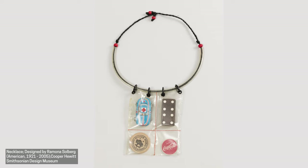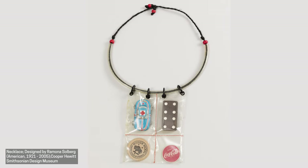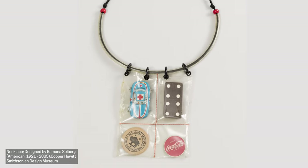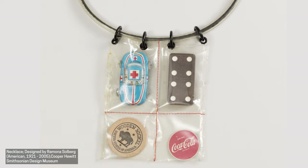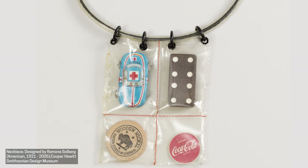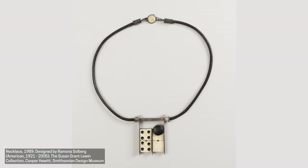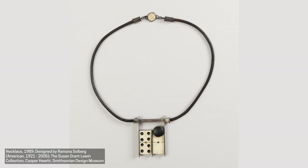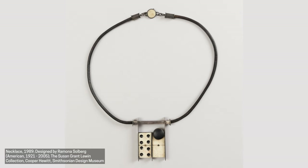Check out this necklace from Ramona Solberg found in Cooper Hewitt's collection. Do you notice anything familiar? Hanging from a simple cord with red beads at the end is a pendant made up of a plastic bag holding four objects: a toy car, a domino, a wooden coin, and a Coca-Cola bottle cap. Ramona Solberg shows us that yes, everyday objects can really be worn as jewelry. Through careful composition — which means arrangement — each of these items, which may otherwise have been discarded into a landfill, has been carefully arranged and recreated into something beautiful that can be worn and tells a new story.